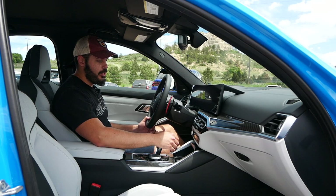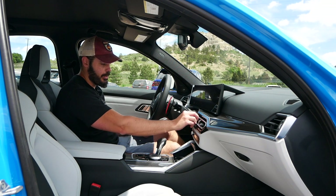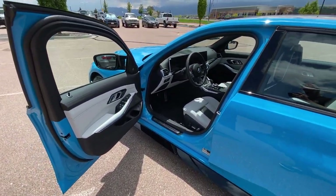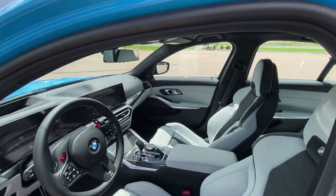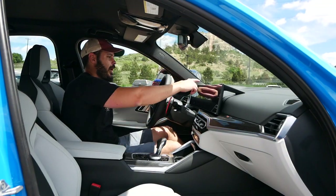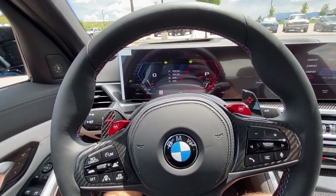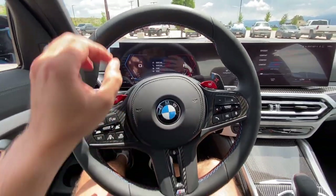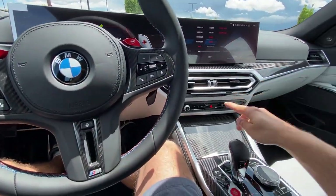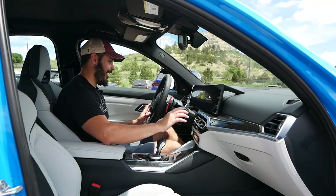Welcome to the interior of the 2023 BMW M3 — it is toasty in here so I'm going to fire it up. What we have in here is the iDrive 8 system, meaning a 12.3-inch gauge cluster and a 14.9-inch infotainment screen. Let me go into the settings here and turn down the fan — there we go, a little quieter and cozier in here.